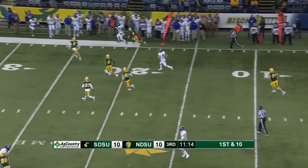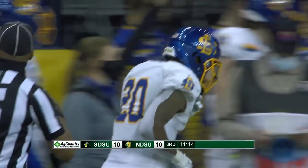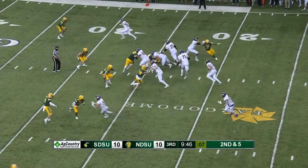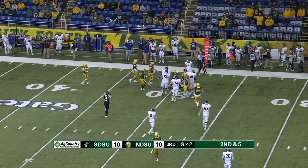Strong makes the reception — nice design, nice execution again, gain of 11 yards in the running game. Fake pitch and Gronowski has enough for a first down to the 30-yard line. So a first and 15.